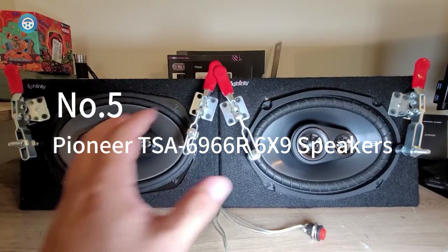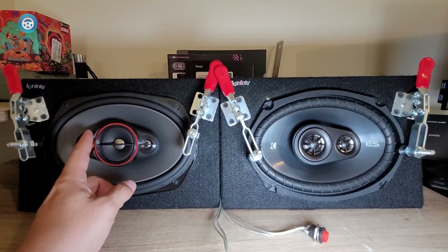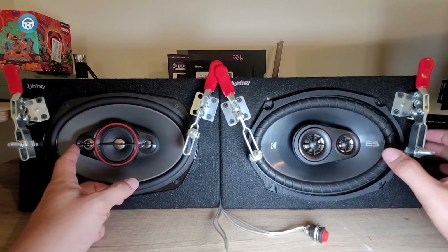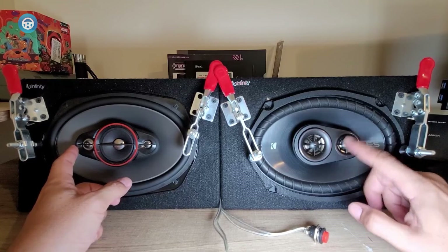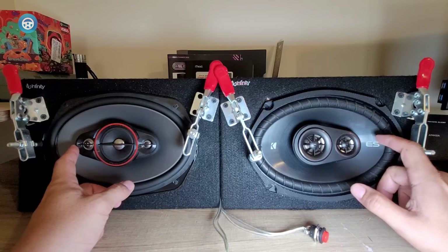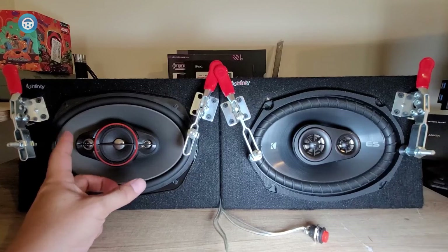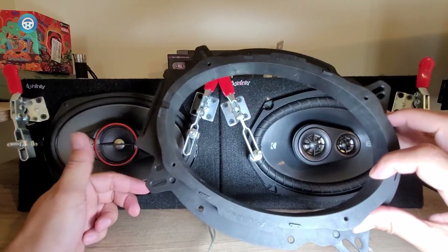Number five is the Pioneer TSA6966R 6x9 speaker. These three-way speakers deliver crystal-clear and vibrant sound. The music sounds very detailed and the speakers handle a wide variety of music genres very well. We particularly liked listening to heavy bass music including hip-hop and dubstep, as the bass is strong and low. It can be improved by adding a subwoofer, but in general their bass levels are perfectly acceptable for everyday listening.